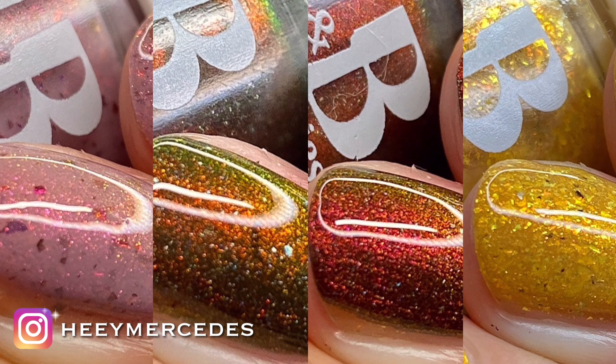Hey everybody, welcome back to my channel. Welcome if you're new. My name is Mercedes. In today's video, I have polishes to share with you from Jen and Barry's. It is their Food Fight collection.